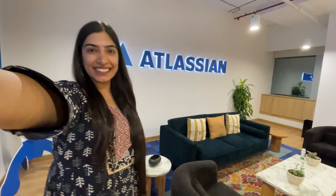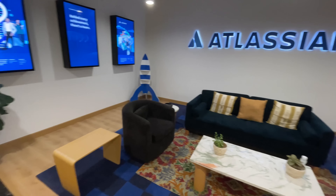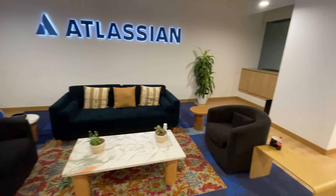Hi guys, welcome to the first ever Atlassian Bangalore office tour. This office opened recently post-COVID and there is no office to present, but today you're going to walk through the entire office with me. This is the entrance. Let's get started.